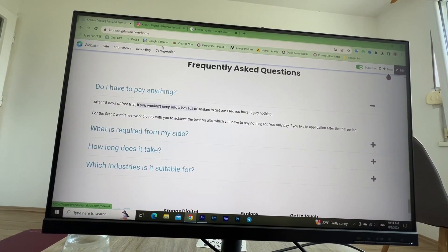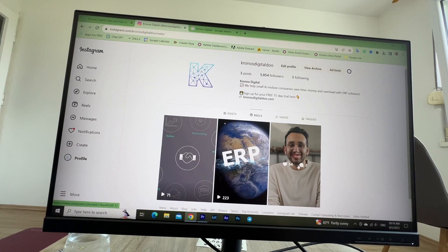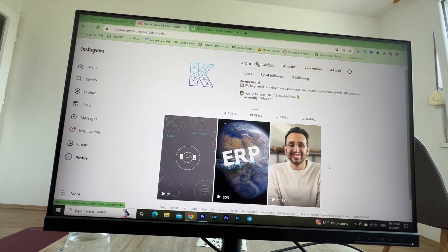We have our Instagram page where we just posted three videos. The first video did pretty well — it got almost 15,000 views across all platforms. We have the same content on YouTube and TikTok as well.